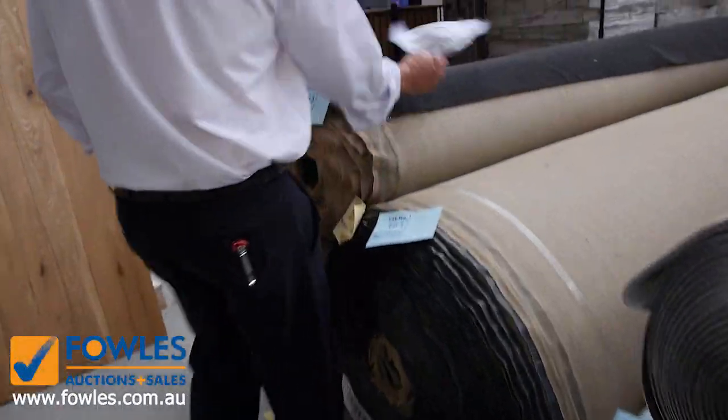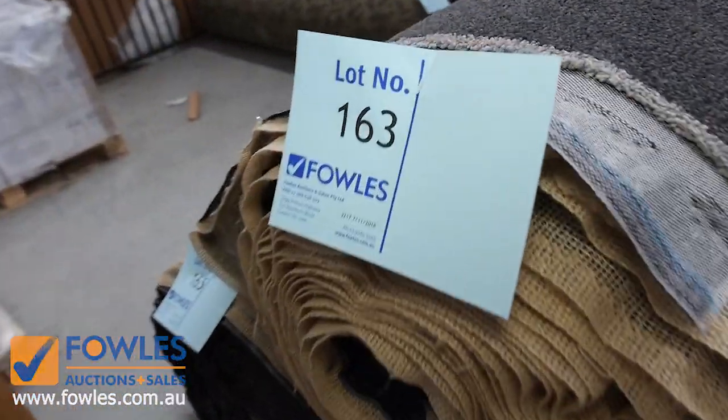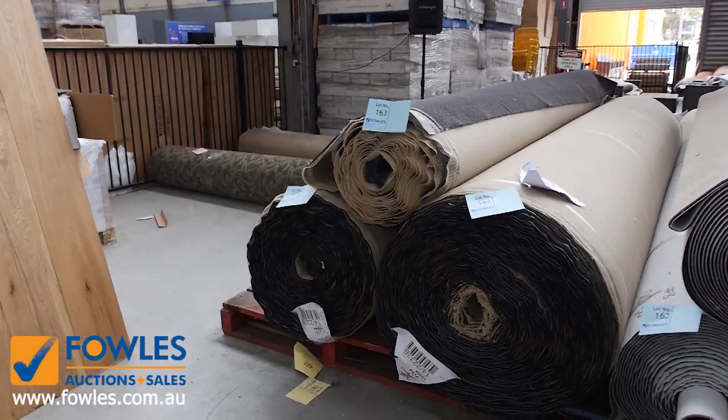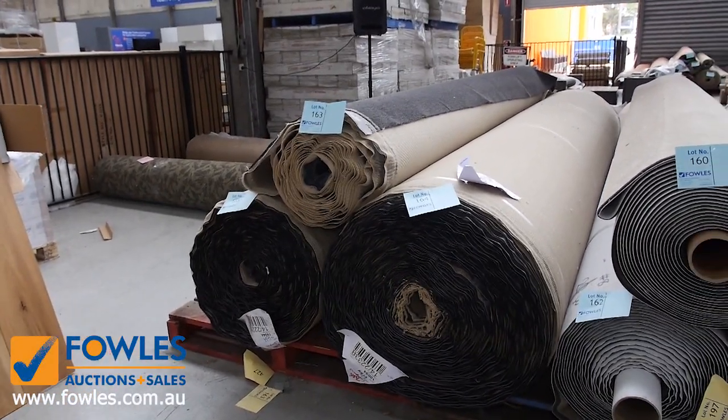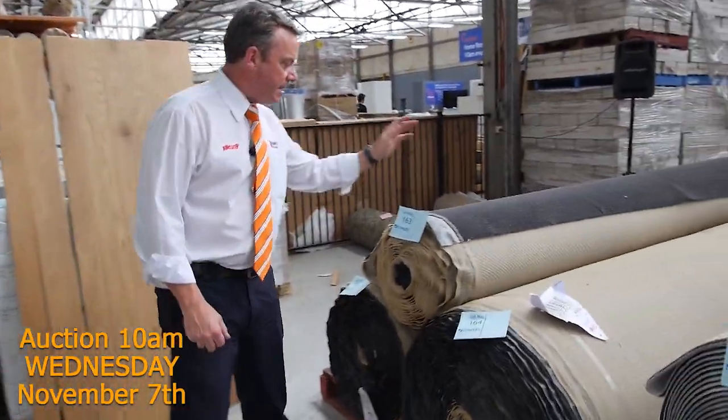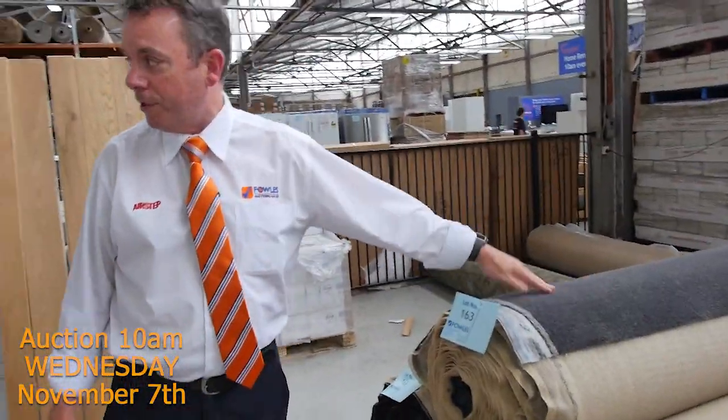And this one here is the charcoal - have a look at this gear. Lots 163, 164 and 165, we'll put them up together, and that's large quantities there. This stuff normally retails around about $80 to $90 a metre. I'm thinking somewhere around about $40 to $50 a metre for that - so that's half price for a really good colour there.